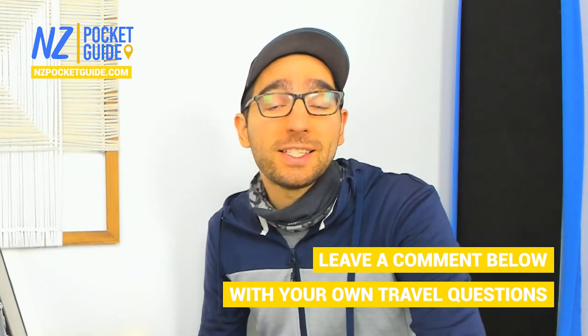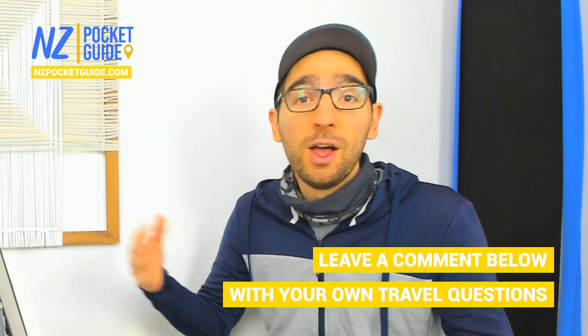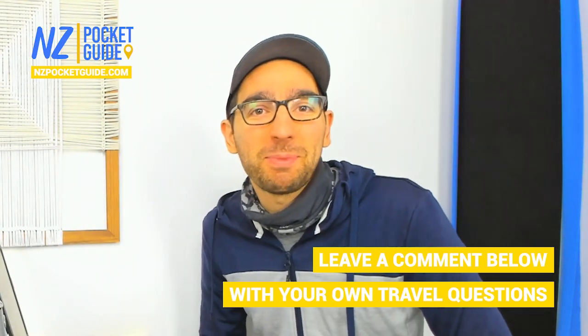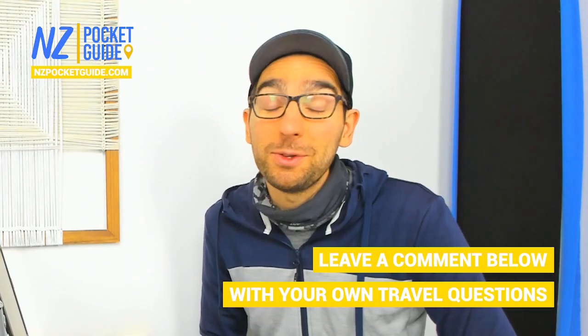Every single Sunday at 8am New Zealand time we are doing a live session — we stand here with Laura and answer all your questions about travelling in New Zealand. Join us there; it's a lot of fun to hang out and plan your trip together.